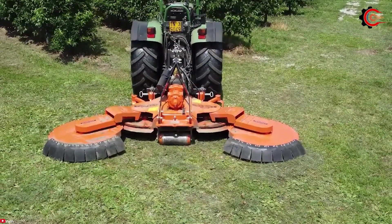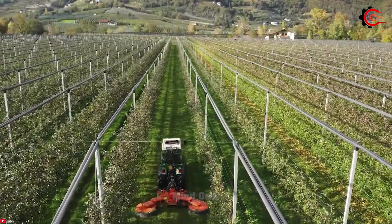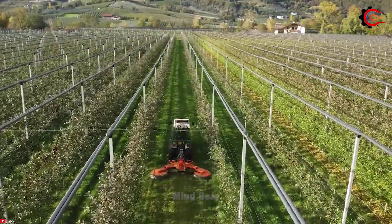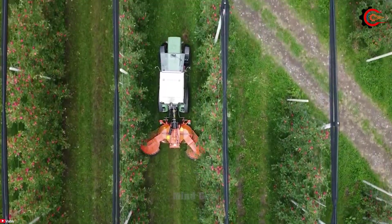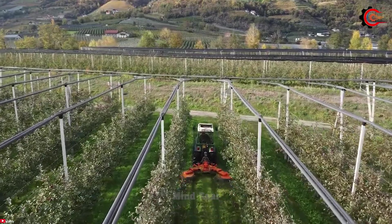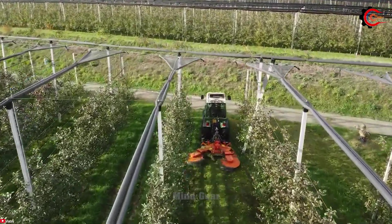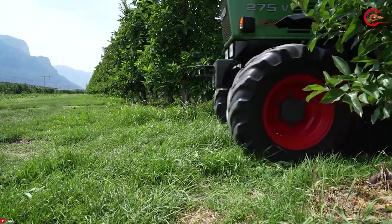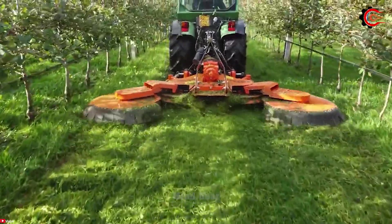The VanWamel Perfect MV280 boasts a 2.8-meter working width, capable of trimming hedges at heights ranging from 1.5 to 4.5 meters, with an adjustable cutting speed ranging from 0 to 10 meters per second, and an extensive 6-meter cutting range. It offers remarkable flexibility for hedge maintenance, suitable for various terrains and plant types. Its hydraulically driven cutting head enables precise control over cutting speed and angle, ensuring uniform and accurate hedge trimming.